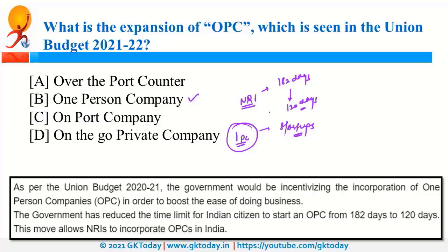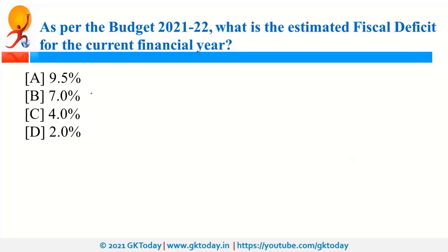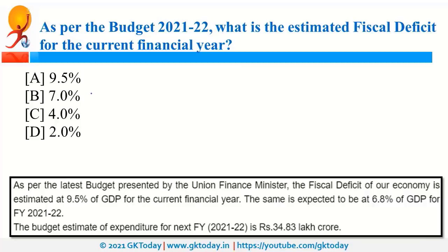As per Budget 2021-22, the estimated fiscal deficit for the current financial year is 9.5% of GDP. For the next fiscal year, it is expected to be 6.8%. The target is to keep the fiscal deficit below 4.5% of GDP by 2025-26.